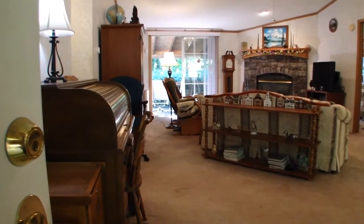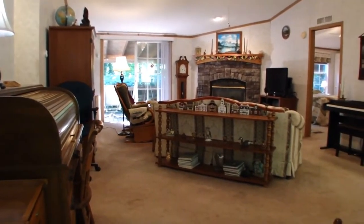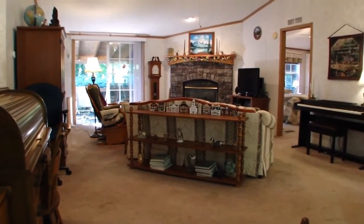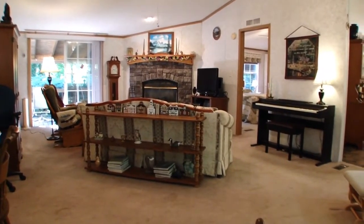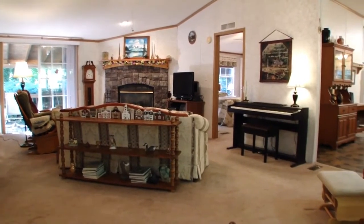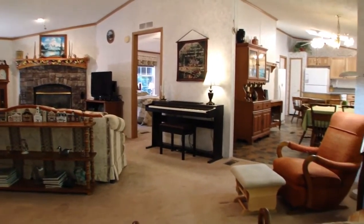All right everyone, here we are coming in the front door at 40 East Side Court. This is in Westwood Estates, a mobile home park — it is not a 55 and older. Families are welcome. It's a beautiful home.